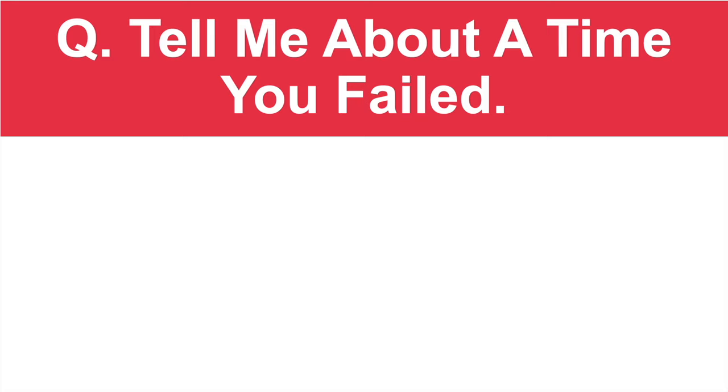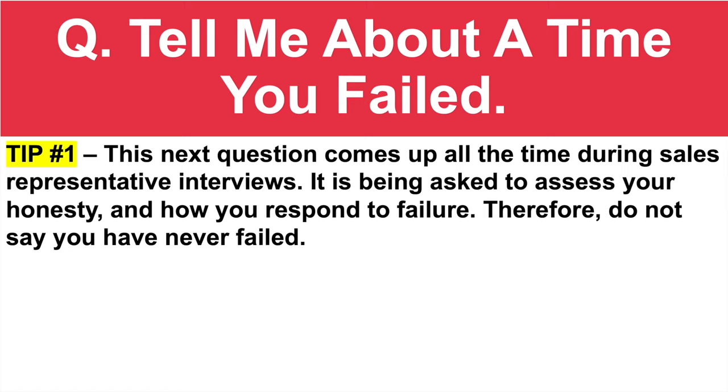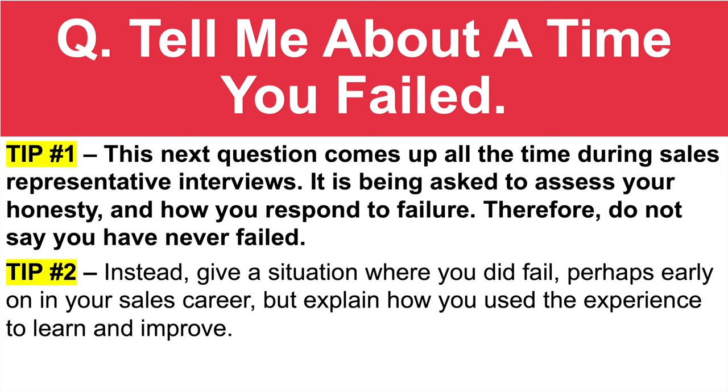This one comes up all the time during sales interviews: tell me about a time you failed. This question is likely going to come up during your sales representative job interview. It is being asked to assess your honesty and how you respond to failure. Therefore, do not say you've never failed before, because we all have. Tip number two: instead, give a situation where you did fail, perhaps early on in your sales career, but explain how you used the experience to learn and improve.